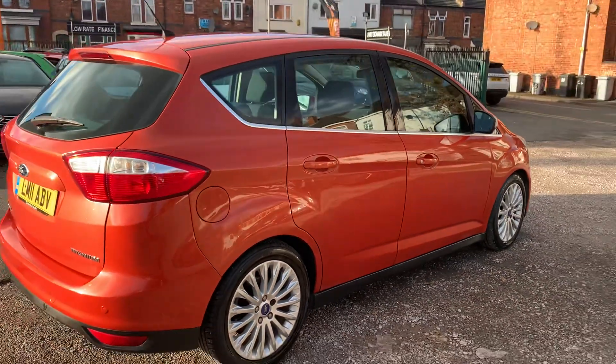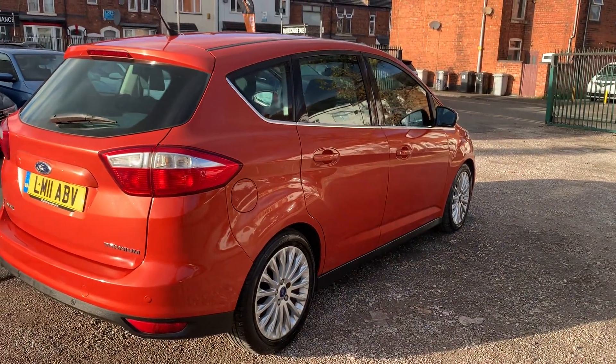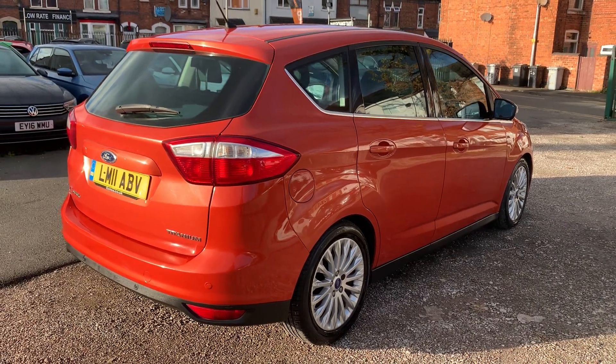Car drives absolutely spot-on. Diesel engine, nice and economical. Auto gearbox, silky smooth.